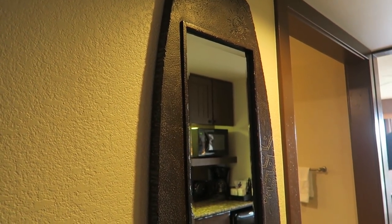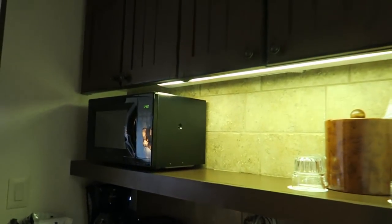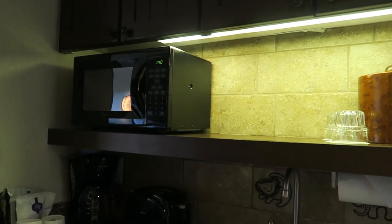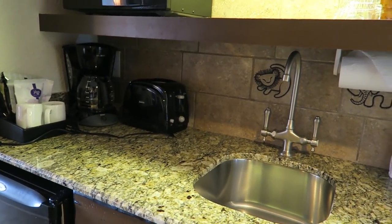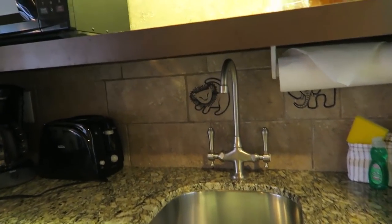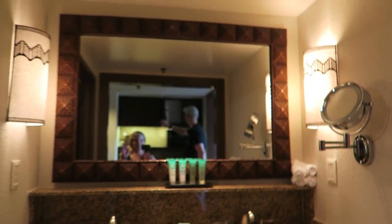Here is a tour of a deluxe studio DVC villa, which we are renting points for. Here's a mirror in the front and a really nice-sized closet — some DVC rooms have really tiny closets but this one's nice. Then you have the kitchenette area, which comes with minimal paper plates, bowls, glasses, and silverware. There's a microwave, coffee pot, toaster, refrigerator, and sink — so it's like a mini kitchen, not full-size.